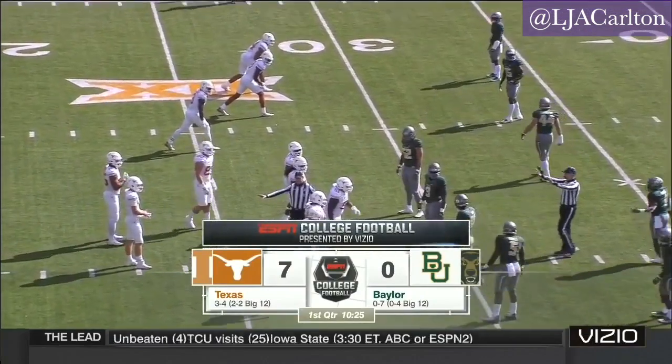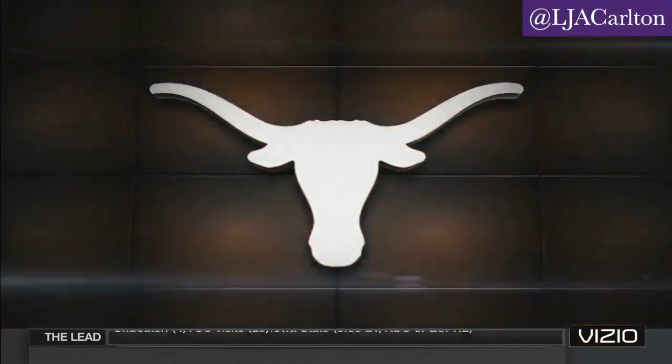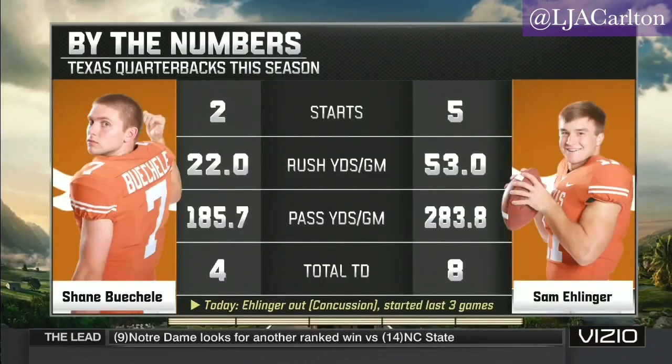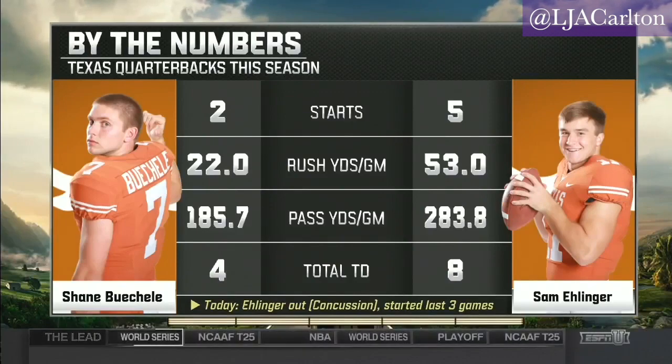The offense takes the field with Shane Buschel getting his third start of the season — the sophomore from Arlington, Texas. His counterpart in the backfield, Sam Ellinger, did not clear concussion protocol this week.